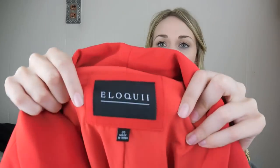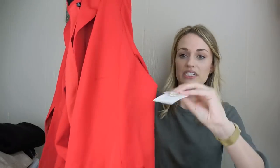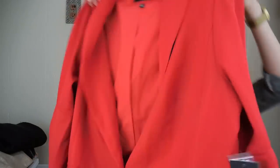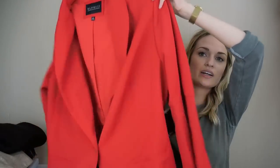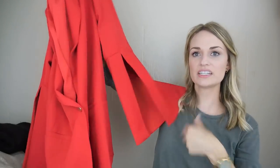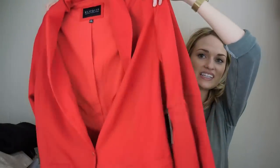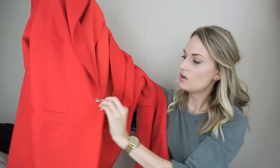We have Eloquii size 20 — and this is actually NWT, which was very exciting. It's a red blazer with a flared sleeve that has a split, which is a really nice chic detail. It also has one gold button in front and structured shoulders.